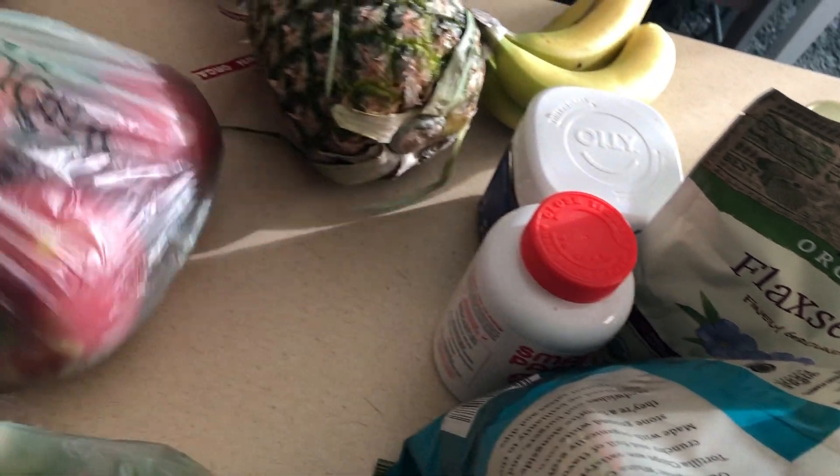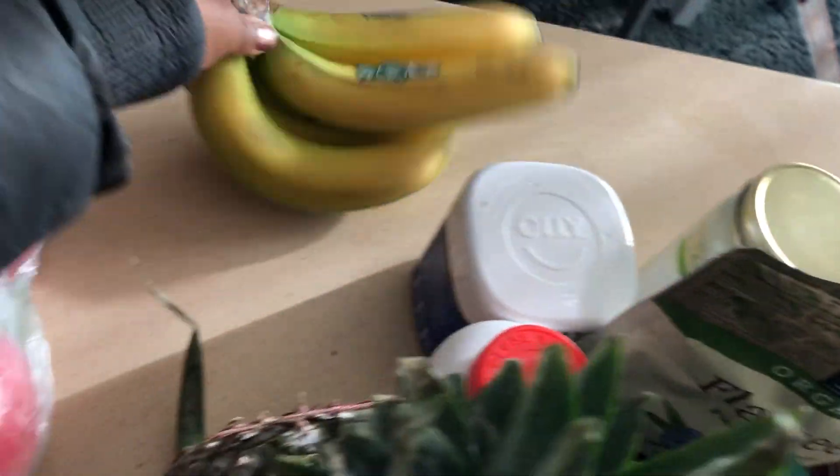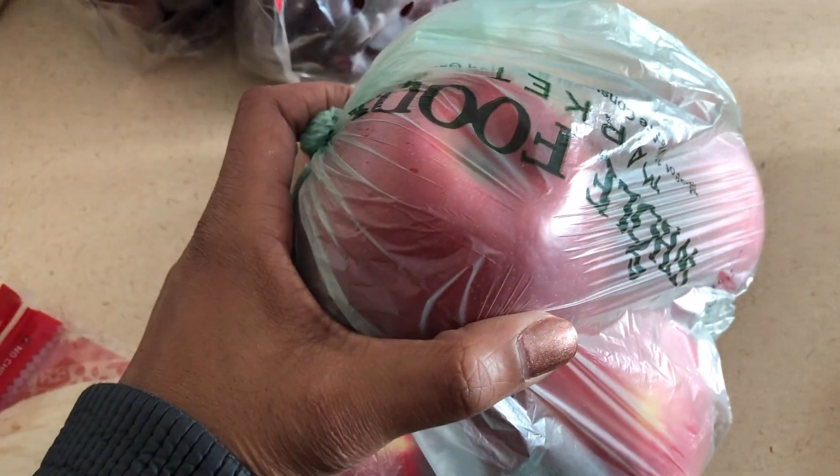These are my favorite sausages by Applegate — those things are amazing. And then we had a little fruit. I got some pineapple, some bananas, some apples. Usually the pineapple and bananas are for smoothies. My husband likes bananas even when they're green — he's like 'they're ready,' and I'm like 'dude, they're not ready.'